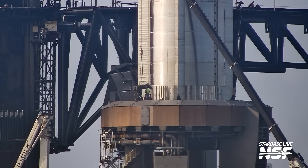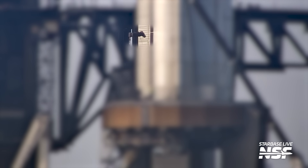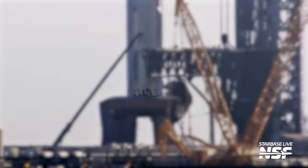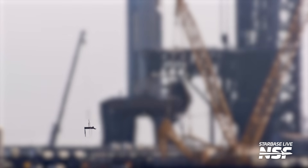Here is the removal of the orbital launch mount alignment pins. These pins guide the booster during a chopstick lift in the final few meters and help prevent Raptor denting, which was an issue on earlier lifts. The removal of these pins has always been the sign that this booster won't leave the pad unless it's under the thrust of 33 Raptor engines.